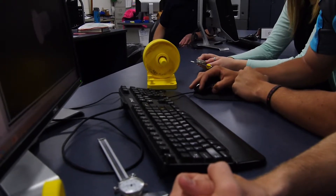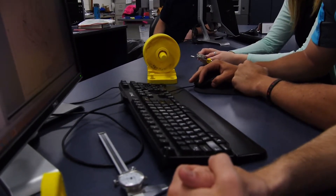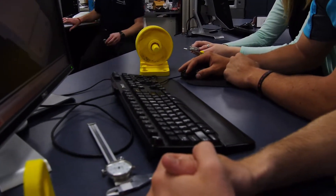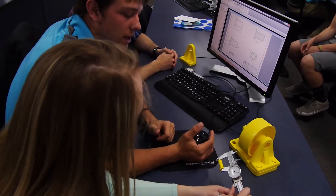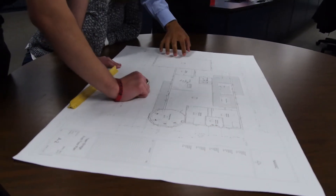My favorite thing about the class at the Tech Center is the project we're working on right now, the electric boat project. As a first year student we worked on an electric car, but as a second year student we're taking this further and working on an electric boat using the software NX, which is a really expensive, higher-level program used by companies like Ford and Boeing.